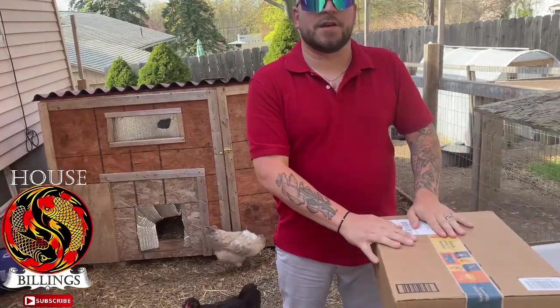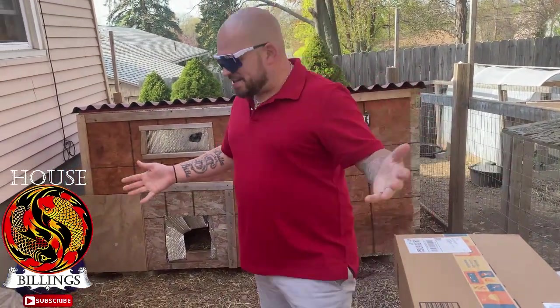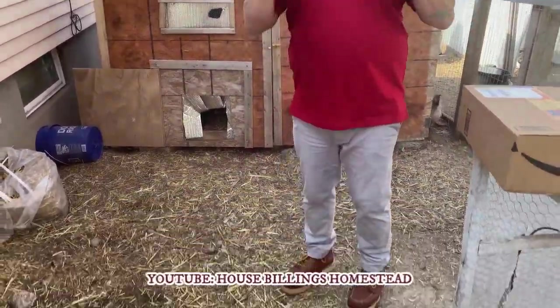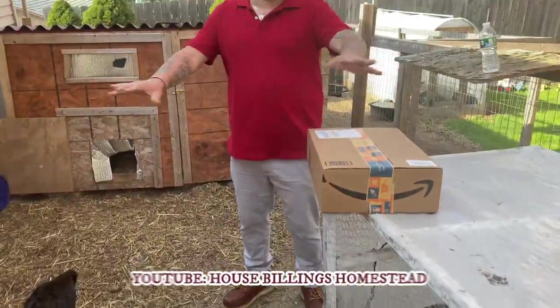Today's video is a review video and hopefully it's the first of many that we get to do. I'm really excited about this one. As you guys can see, we are in our chicken coop, which we have not been in in a while on this channel. We do have our other homesteading channel if you want to see more of this, but we want to start here because the review today is going to involve all of the animals.